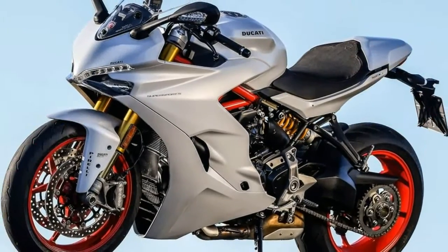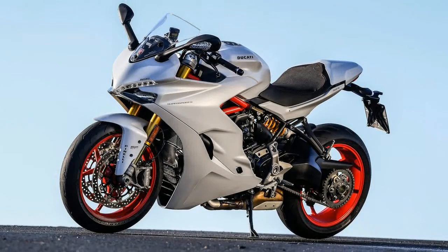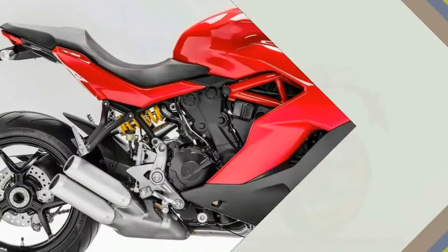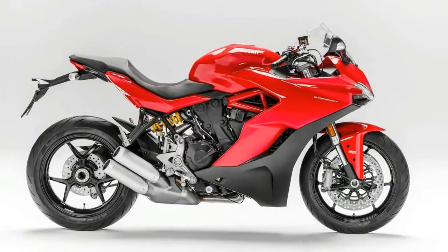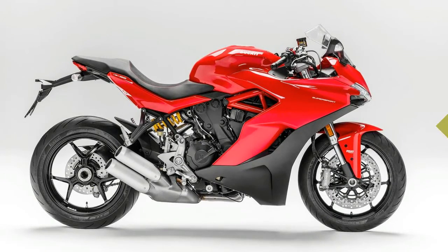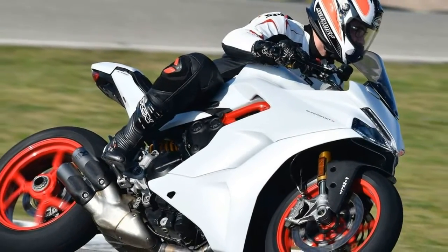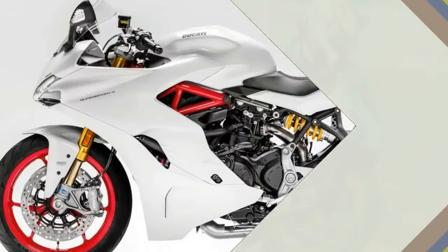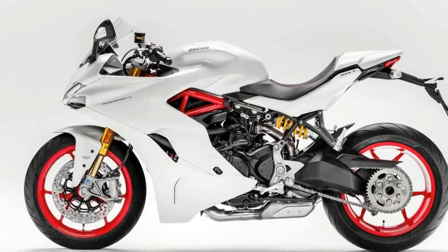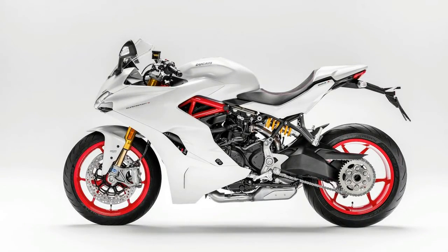The Ducati 1299 Panigale makes 205 BHP, and even the diminutive but mighty 959 Panigale makes 157 BHP. That's great for some riders, but for others it's a turn-off. With some of the world looking for a practical sports bike that you can use every day, chuck down a back road with aplomb, and do the occasional track day, Ducati has created this.